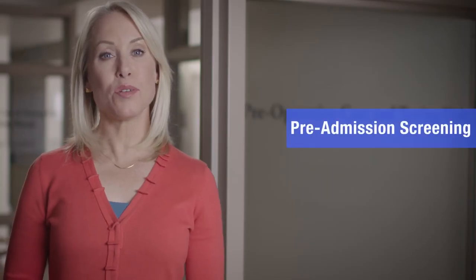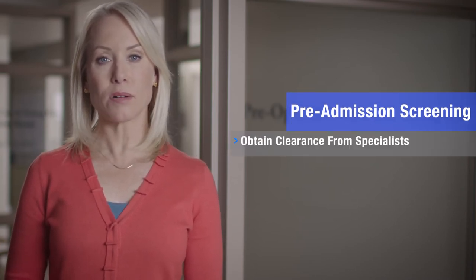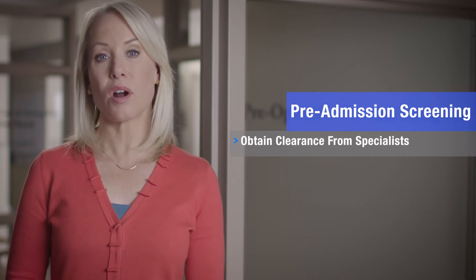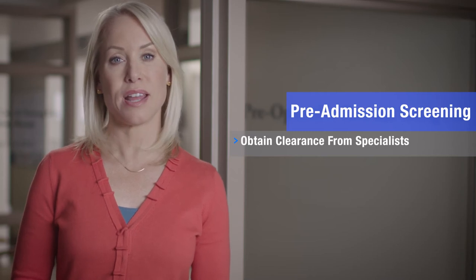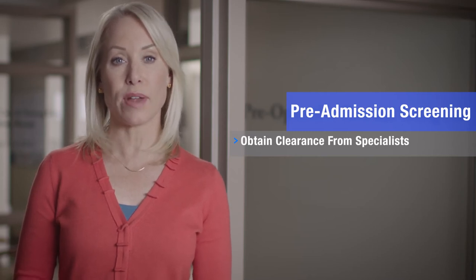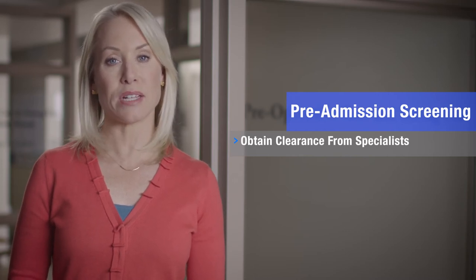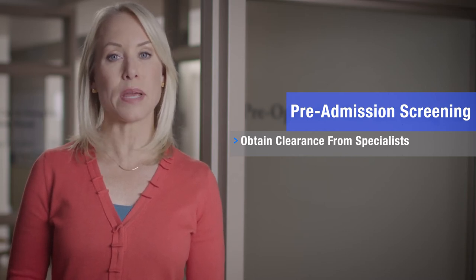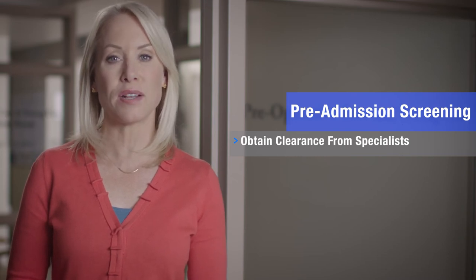Here are a few things you can do to prepare for your pre-admission screening visit. If you are under the care of any medical specialists, such as a cardiologist, hematologist, pulmonologist, or nephrologist, have them write a letter addressing your readiness for surgery. Your care team, including your anesthesiologist, needs information about any medical conditions you have to provide safe and optimal care.